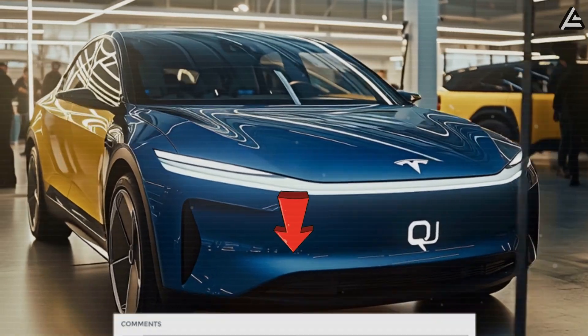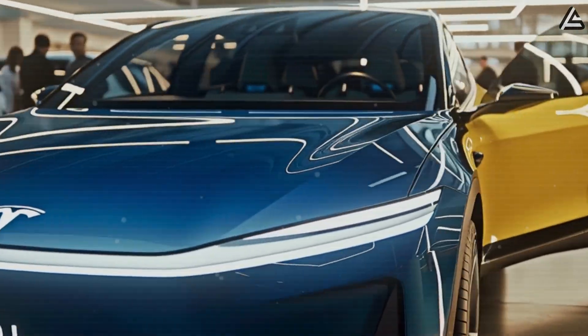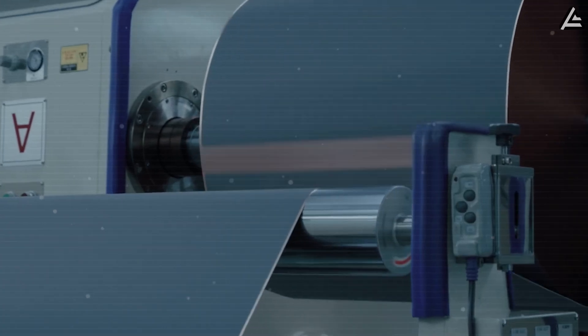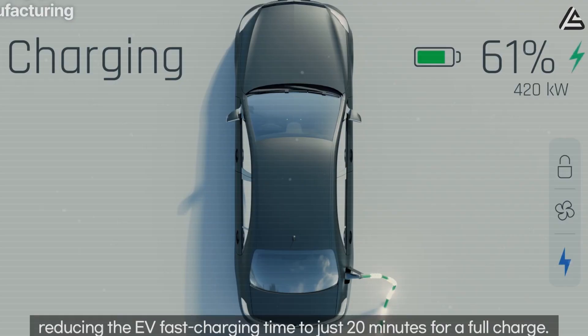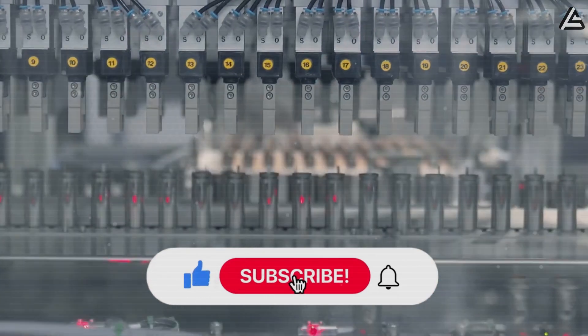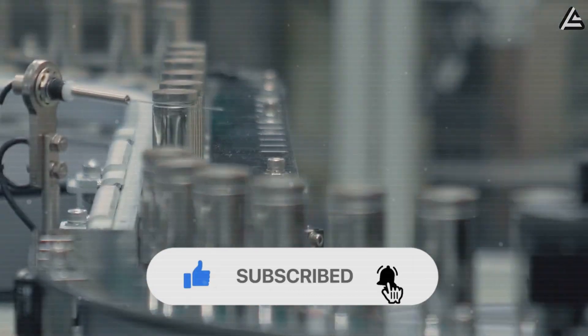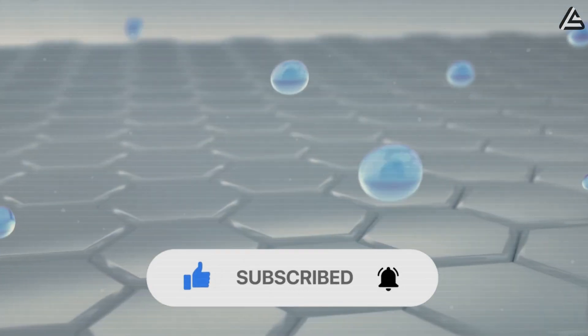Would you trade a little driving range for a battery that's far less likely to catch fire? Do you think sodium-ion could finally silence the critics who still doubt EV safety? And if Tesla makes this move, will it be enough to convince everyday buyers to take the leap into electric? If you enjoyed this breakdown, hit that like button, subscribe, and ring the bell so you don't miss our next update.